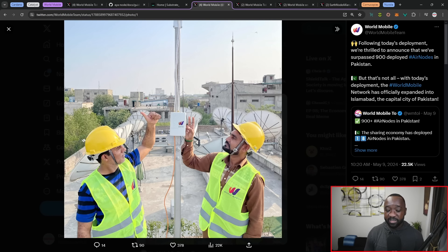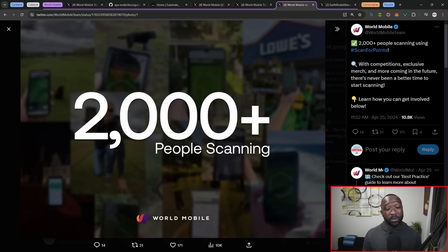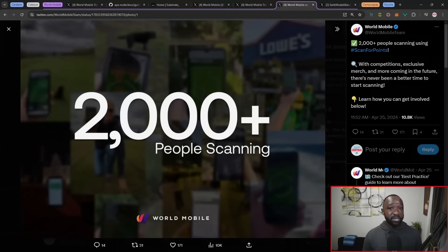The next piece is surrounding the deployment of Aeronauts. We now have over 900 Aeronauts deployed in Pakistan alone, with 1,588 total Aeronauts deployed: five in the US, though the team has multiple Aeronauts going up in Reno that haven't yet been added to WMT SCAN; 671 in Zanzibar; and 912 in Pakistan. Additionally, over 2,000 people are participating in their scan-for-points application — an easy way to provide the World Mobile team with valuable information about network connectivity and speeds, and in exchange you earn points convertible into rewards.